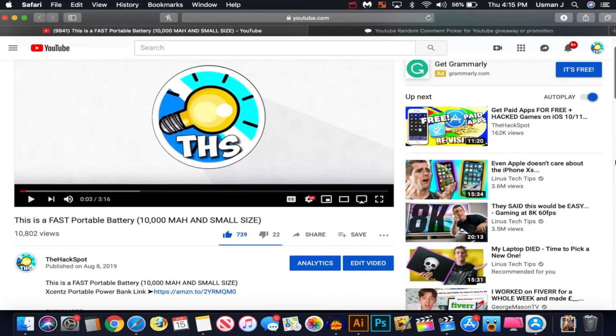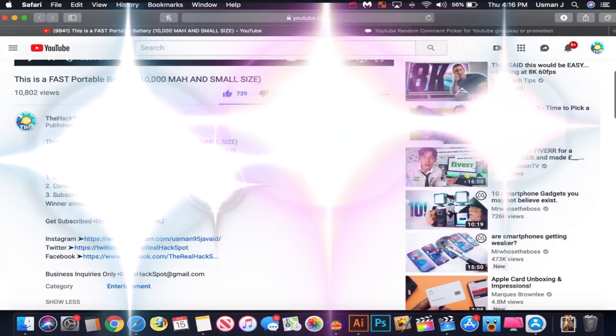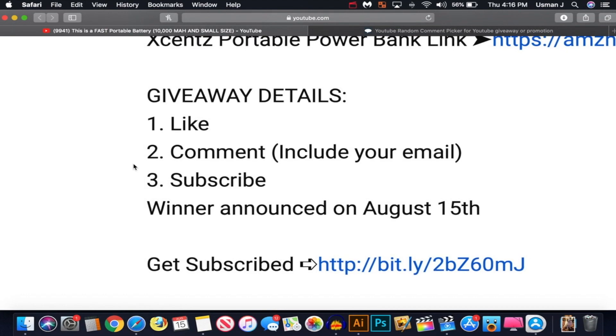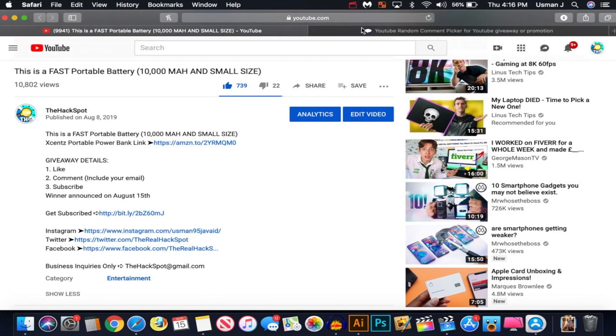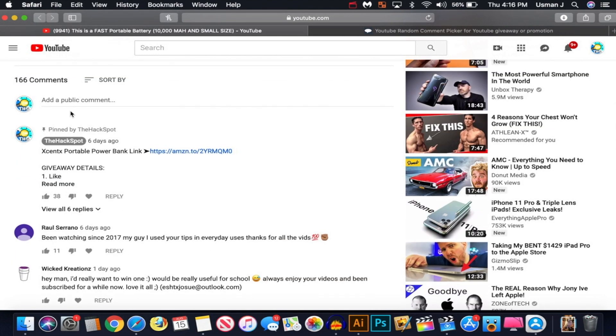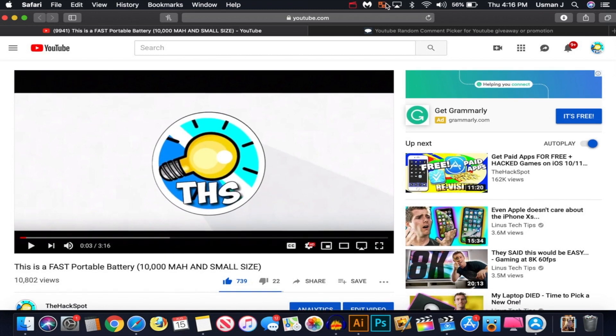So now the time has come to pick the giveaway winner for the portable battery. If you follow the giveaway details, I'm going to choose a winner — if they did not follow the steps, I will have to choose another winner. This video I got a bunch of comments from you guys, so thank you all for entering. We got a total of 166 comments, so you had a pretty good chance to win.